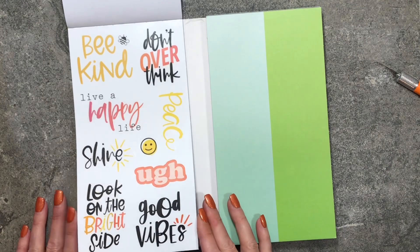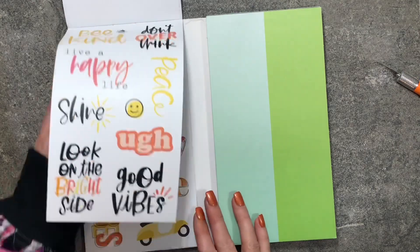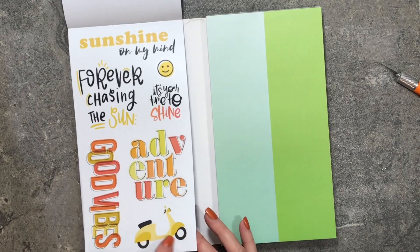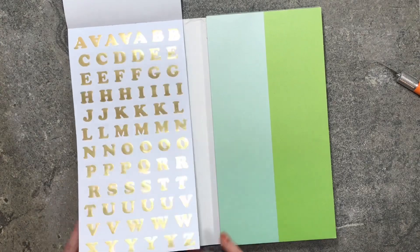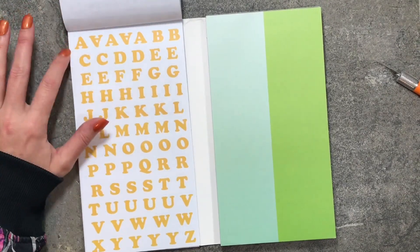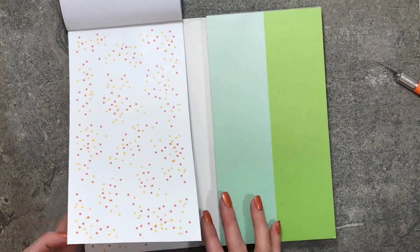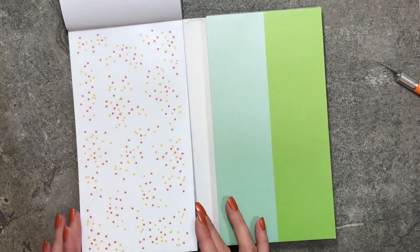Here are your quotes in those yellow and orange colors — all on clear paper. There's a cute little Vespa on one of them. Then gold foil letters, and pages of yellow letters. Here's some more confetti — this time no foil on either page of the confetti.